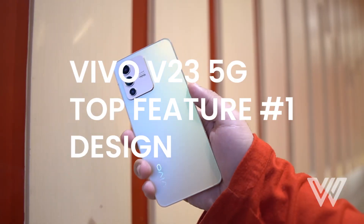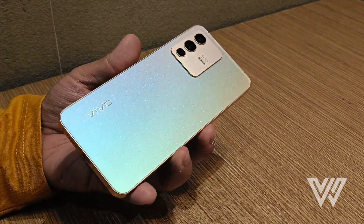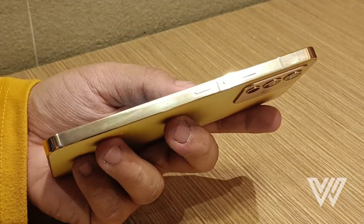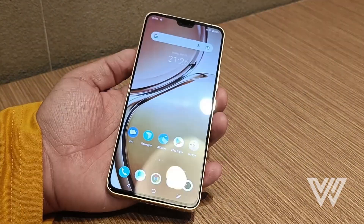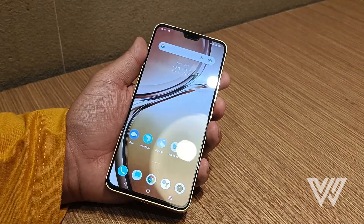Number 1, the design. Whose head won't turn when you see this design? This color-changing back, these shiny flat edges, and even this beautiful front panel — it does scream premium and luxury when you see it at first glance.